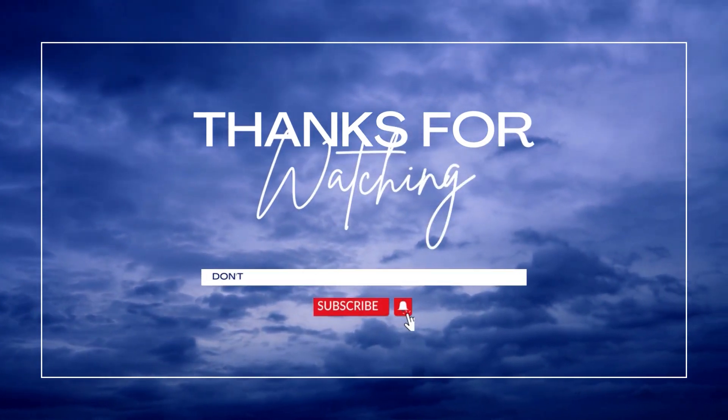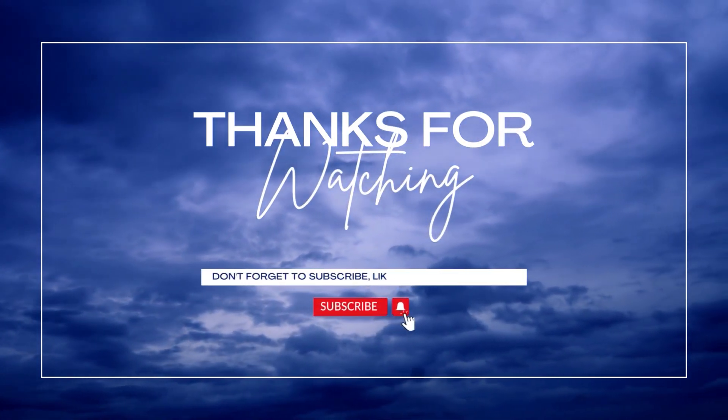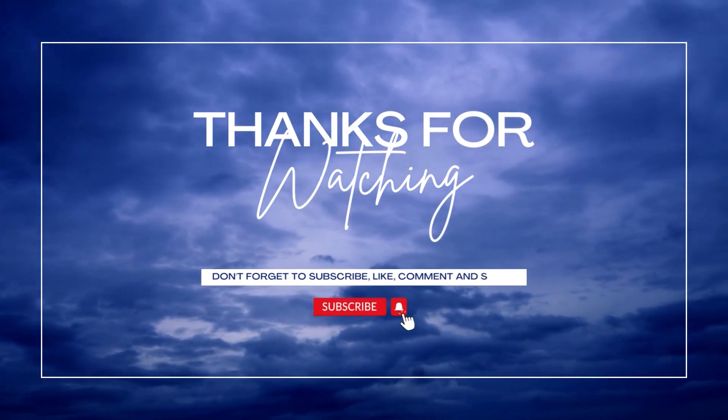Also, don't forget to like the video and subscribe to our channel. I will see you guys in the next video. Till then, goodbye.